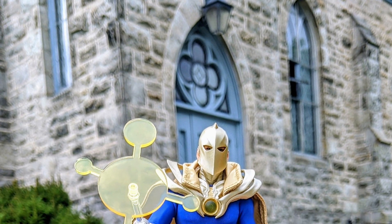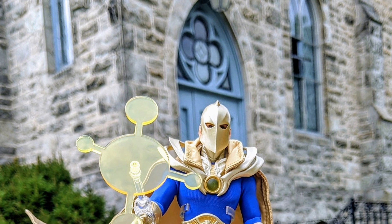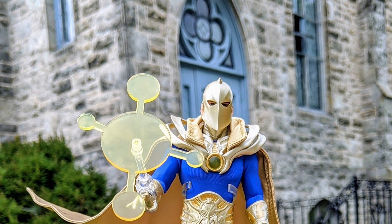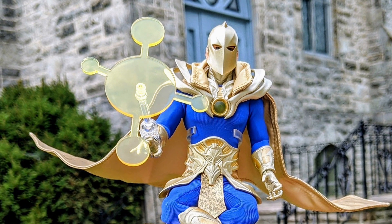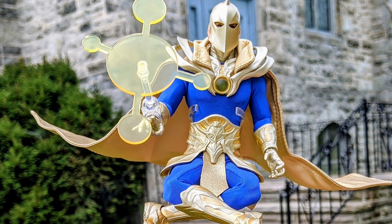Great figure, by the way — it's one of my favorites. Next is Dr. Fate. It's a church that's nearby where we live, an old church from like the 1800s. It kind of goes with Dr. Fate, the mystical kind of feel with it.